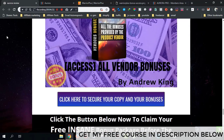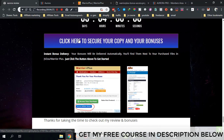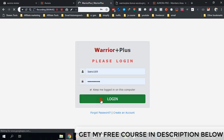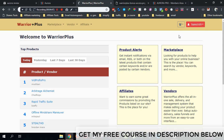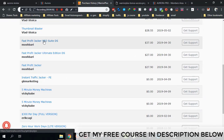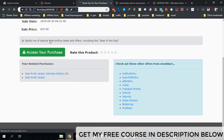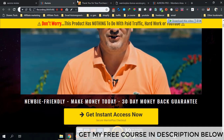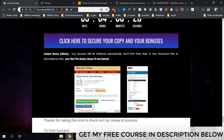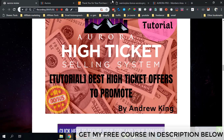Bonus number five gives you access to all the vendor's bonuses. To claim all these bonuses for free, click the link in the description, come through to the bonus page, and click one of the blue buttons. Once you purchase, log in to your Warrior Plus account, go to purchase history, click on Aurora, and then click 'access affiliate bonuses' to claim all these bonuses free of charge.